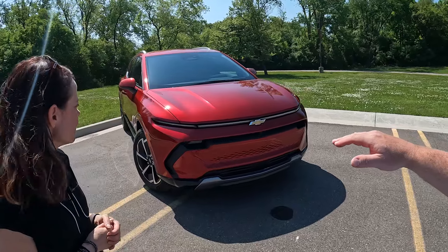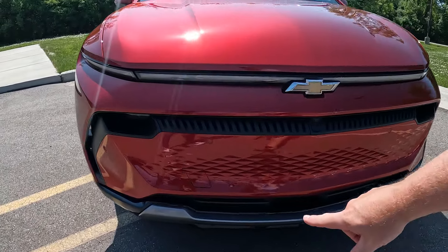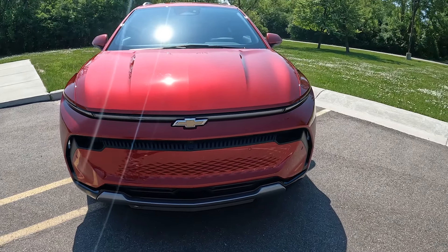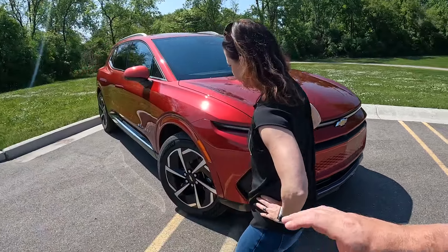On the front, like we talked about, no grille. We have some styling elements here, and this is a recovery point if you happen to need a tow — there's a big hook that goes in there. We have the Chevy bowtie, and as Jill's pointing out on the side it looks really similar to the ICE Equinox.